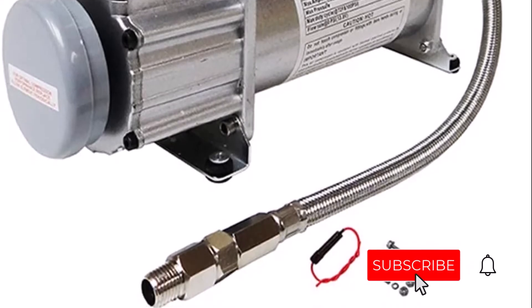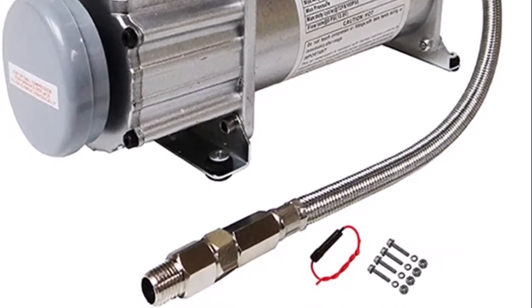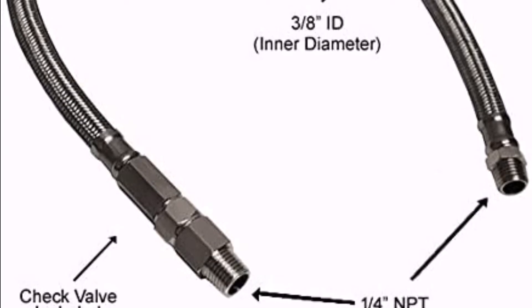Great quality. Low price. You will not be disappointed with the Viking Horns 12V 200Si 100% Duty Cycle Air Compressor.